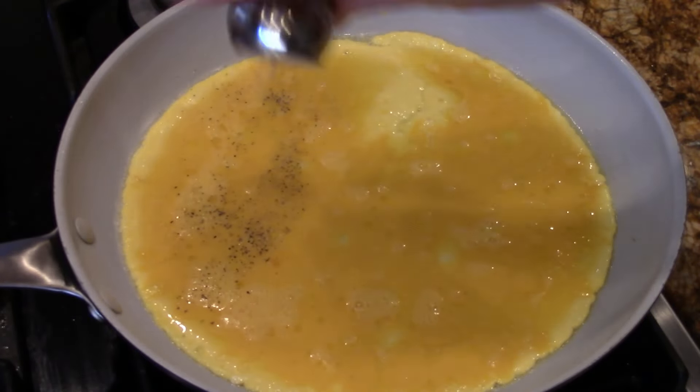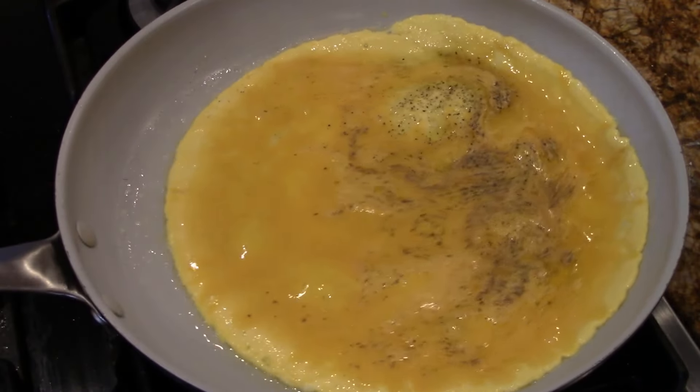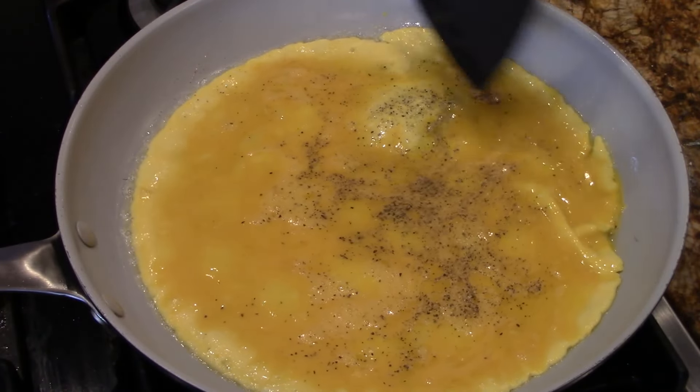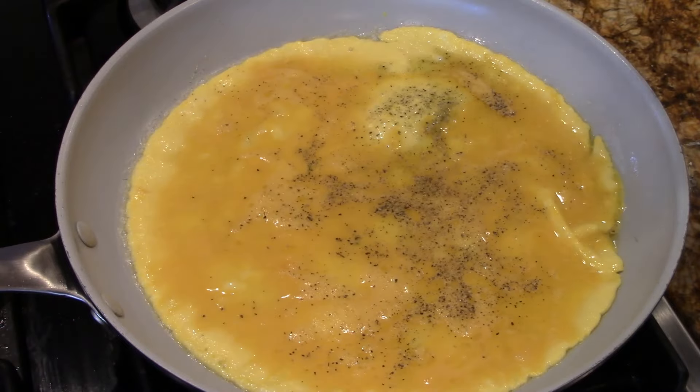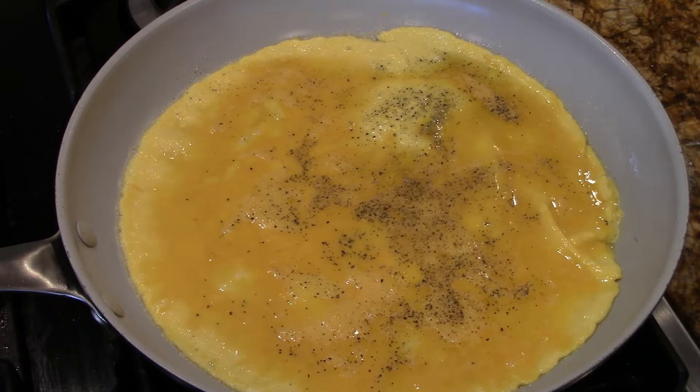Let's put a little pepper in there. You can see the goopy on there, but you can see it's nice and just nice and oiled up on the bottom. So that's going to be another couple minutes before you add everything else.